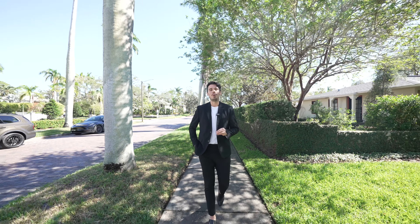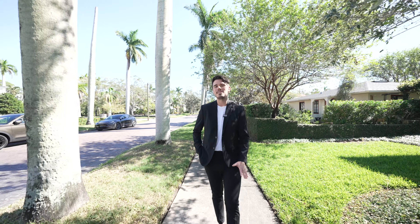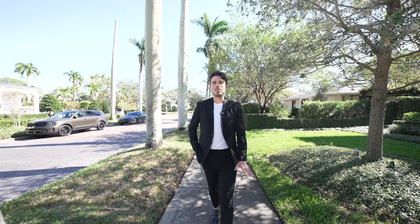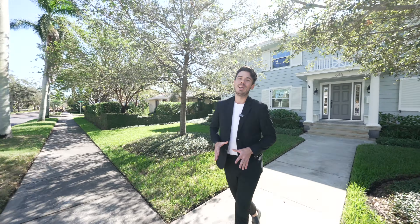I cannot wait to show you this immaculate home located in the heart of the historical Northeast neighborhood. We are here at 646 17th Avenue Northeast. This coveted address is just two blocks from Tampa Bay, where you'll find our incredible and immaculate waterfront park system. Let's go take a look.